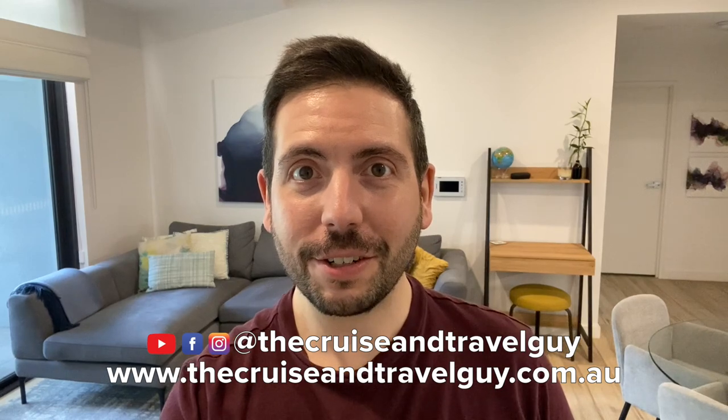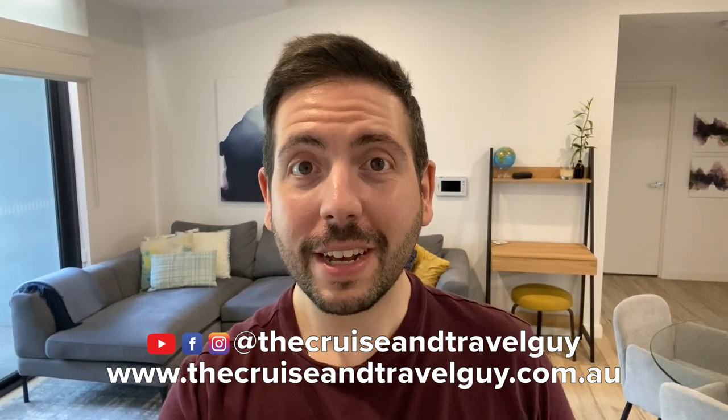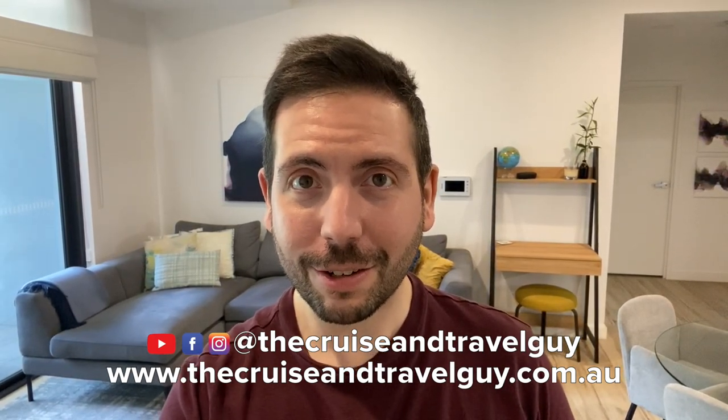I hope you enjoyed the ship tour of the Coral Princess. If you are looking to book a cruise, you can head to my website, thecruiseandtravelguide.com.au. You can also give me a follow on Facebook and Instagram at thecruiseandtravelguide. Thanks for watching, and I'll see you soon.